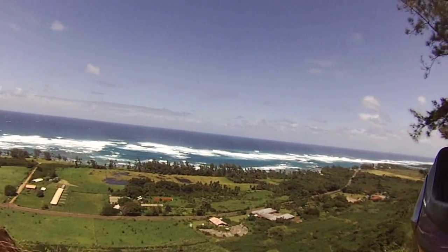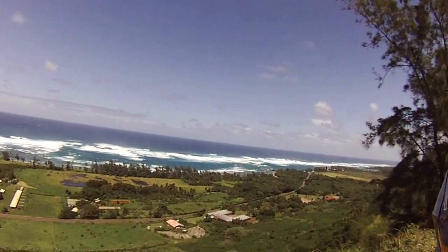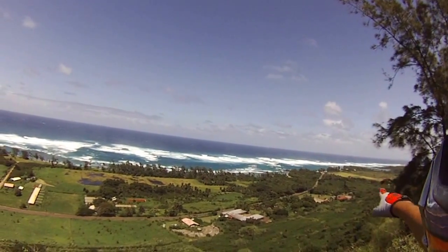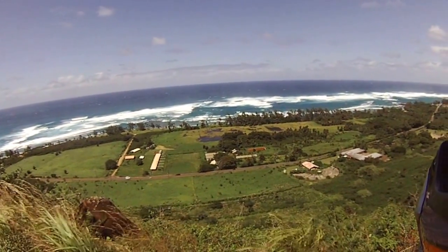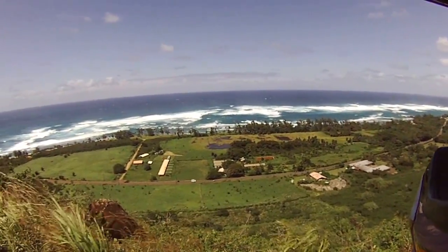Down here is an old convalescent home — Crawford. You can see where the roof is missing. That's the old one from the 1800s. The newer one is over there with the red roof. The areas right here are University of Hawaii study labs where they study animals and plants.